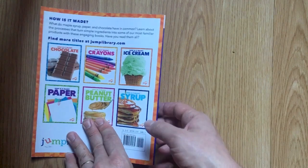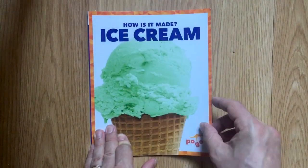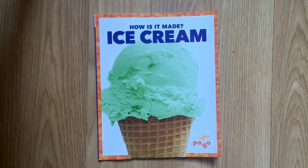That was 'How Is It Made? Ice Cream' by RJ Bailey, and this is EDU Kidspace. Subscribe for more books, stories, and lessons. And if there's something in particular you'd like to learn about, leave us a message in the comments.